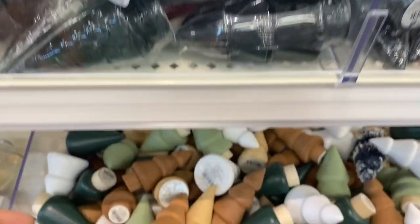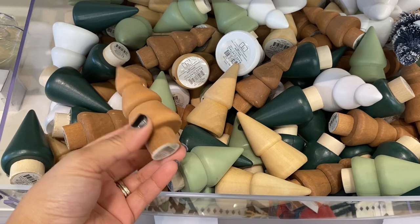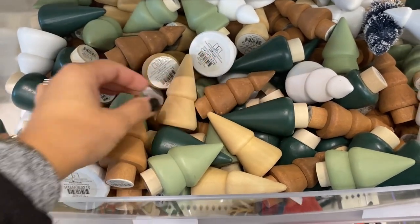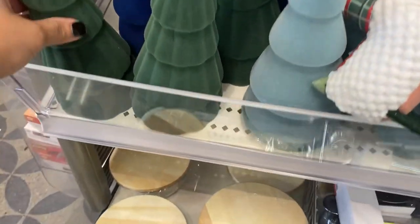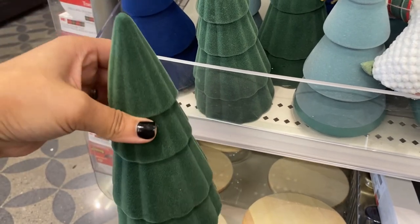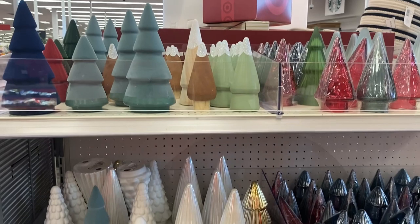These mini wooden trees are so adorable for a dollar — they have them in different types of wood, the light one and the dark one, and also in greens. This ceramic one in a swayed style is one of my favorites. Look at this gorgeous green, and look at all the varieties of trees — they have different sizes, textures, and colors to choose from.